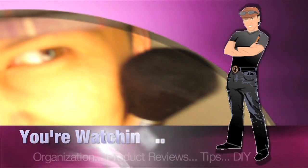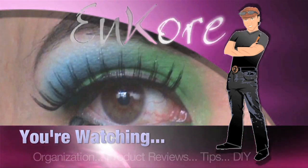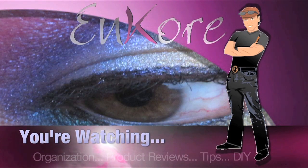Hey everyone, welcome to Encore. And finally I can tell you guys about Embryolisse stuff, so keep watching. Hey everyone, it's Corrin and you're watching Encore Makeup.